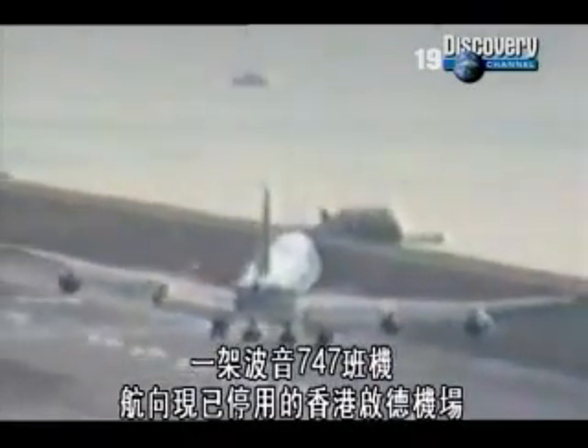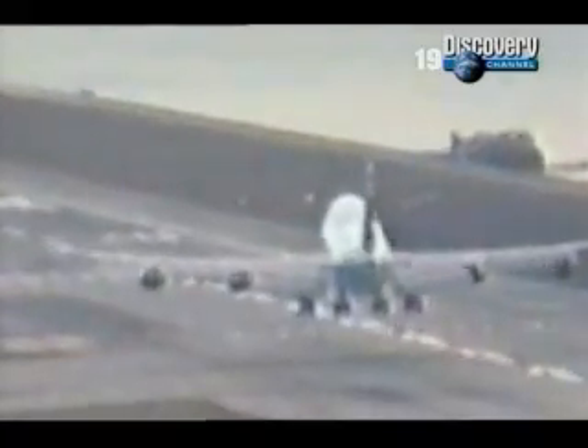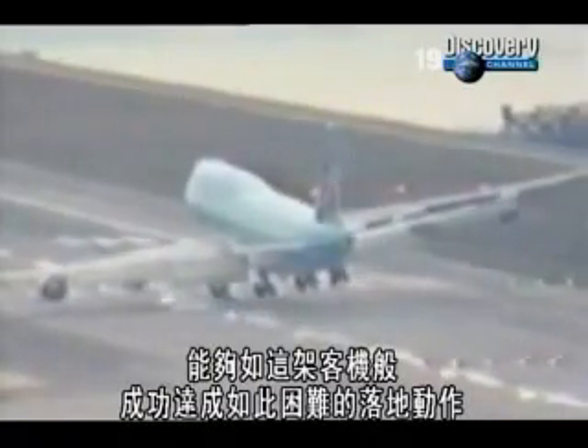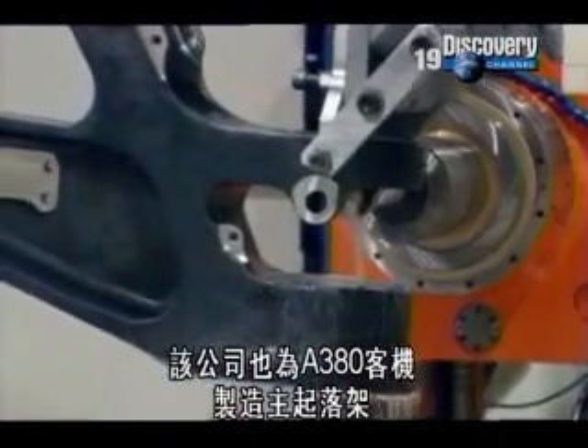Most landing gear engineers have this low-resolution video clip on their computers, a reminder of the extreme conditions that can occur. Heading for the now-disused Kai Tak Airport in Hong Kong is a Boeing 747. Approaching in a crosswind, the left-hand gear takes the full weight of this huge plane as it hits the tarmac. That such a difficult landing can be successful, as this one was, is an amazing feat of engineering. That gear was made by the Goodrich Corporation, who are also supplying the main landing gear for the A380.